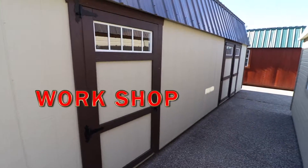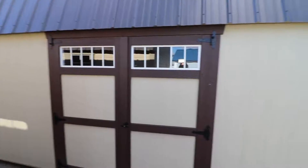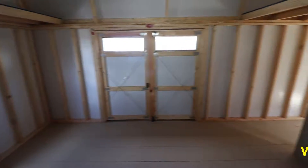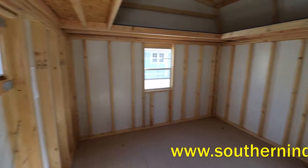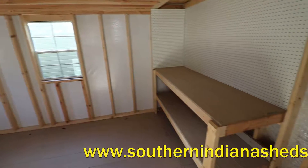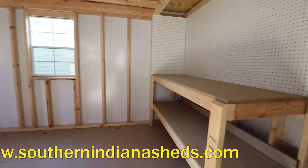This is our workshop model high barn with the workshop package. We offer this building anywhere between 8 by 10 to 14 by 40. It does take a 20-foot long building to offer the workshop to be feasible for you. What you see pictured here is a 12 by 28, starting at $6,500. It's $700 for the workshop package, which includes a U-loft, a center wall, a workbench, and pegboard.